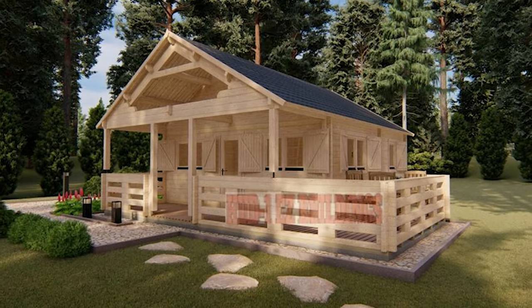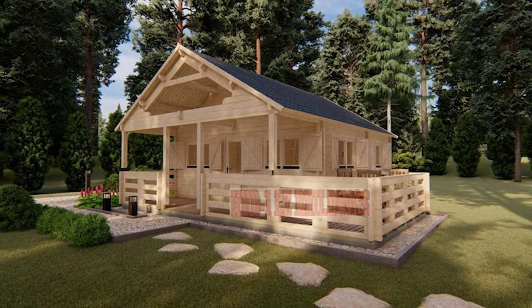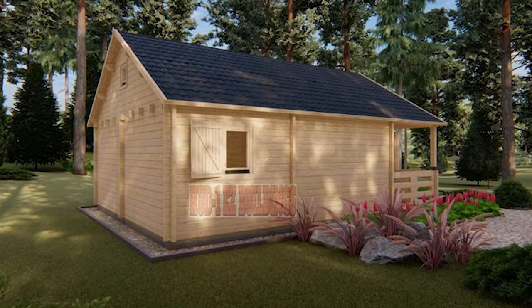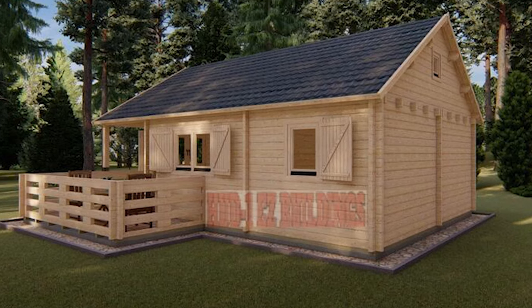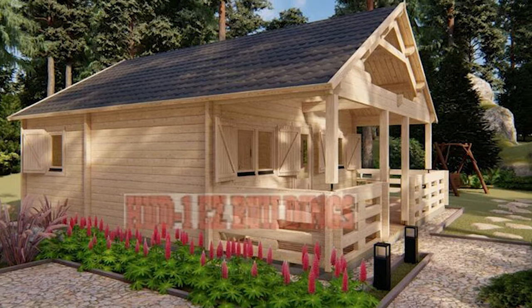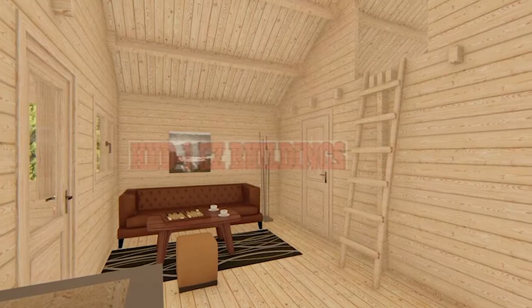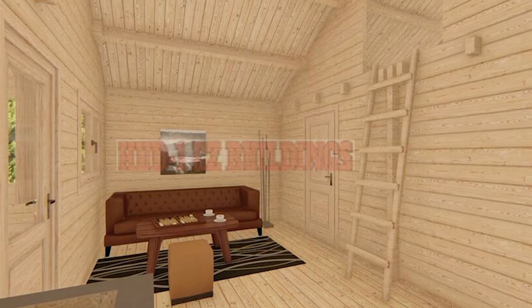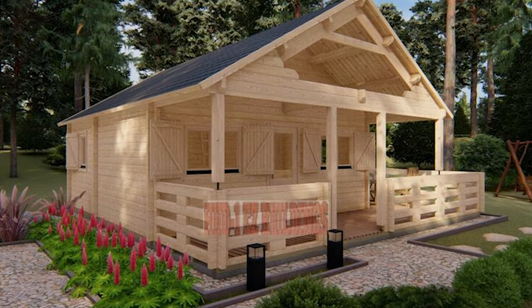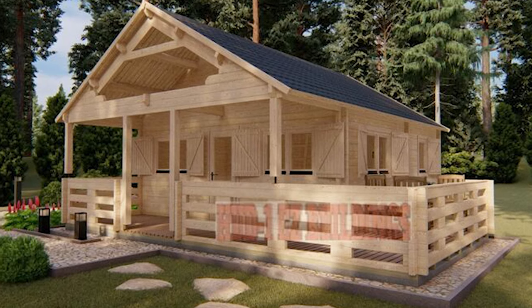The kit includes 2-6-8-inch tongue and groove wall logs, 3-4-inch tongue and groove roof deck boards, floorboards, and foundation runners, ensuring a solid structure. Flexibility is at its core, with windows and doors that can be installed on any side, accompanied by keyed entry hardware for security. While roofing shingles are sold separately, the package comes complete with technical drawings and is manufactured to order within 5-6 weeks, delivered directly to your curbside, promising an enchanting step into log cabin living.